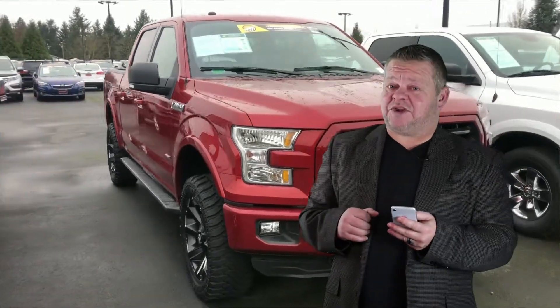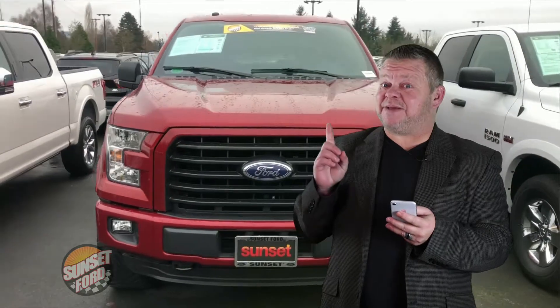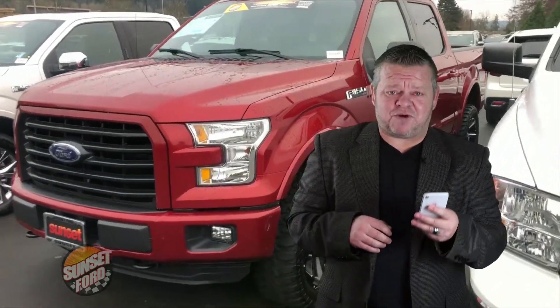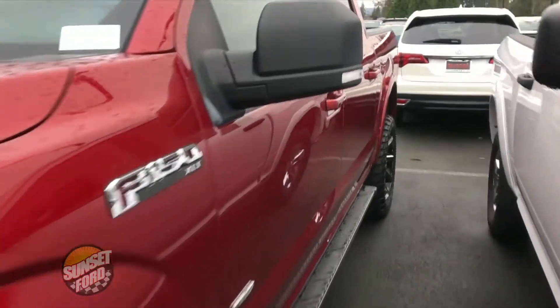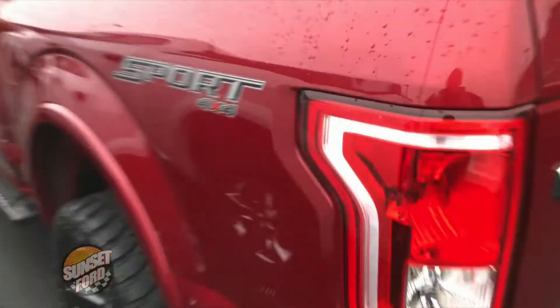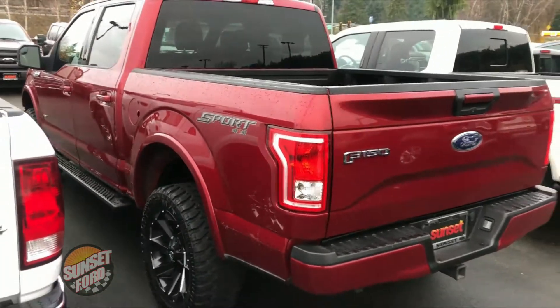Hi, it's Scott and welcome to your virtual video walk around. Looking for a clean pickup? This might be the one. This is the 2016 Ford F-150, stock number T20779A. On this virtual video walk around of this Sport, we're going to show you the exterior and interior condition.